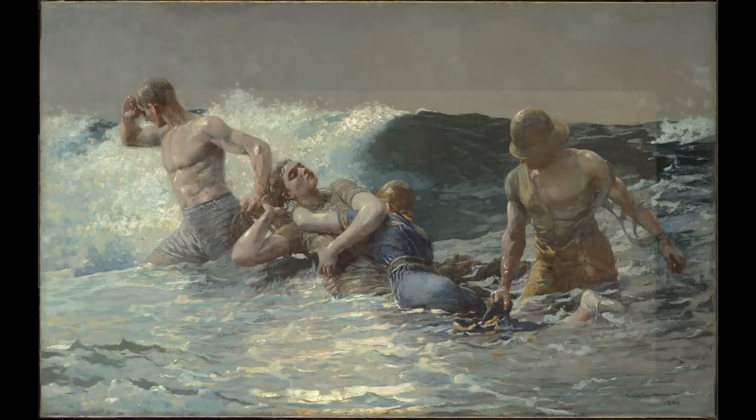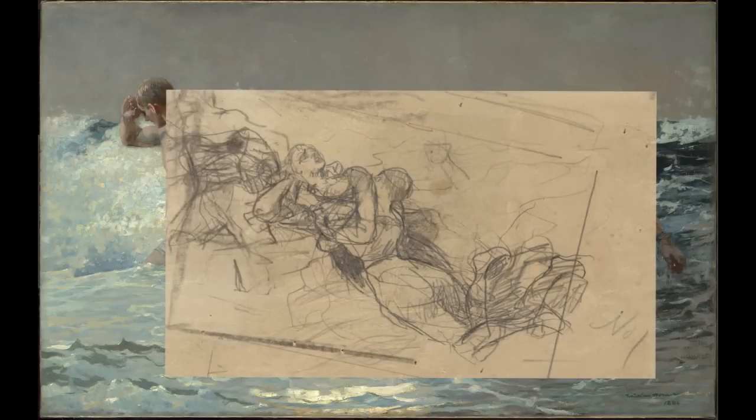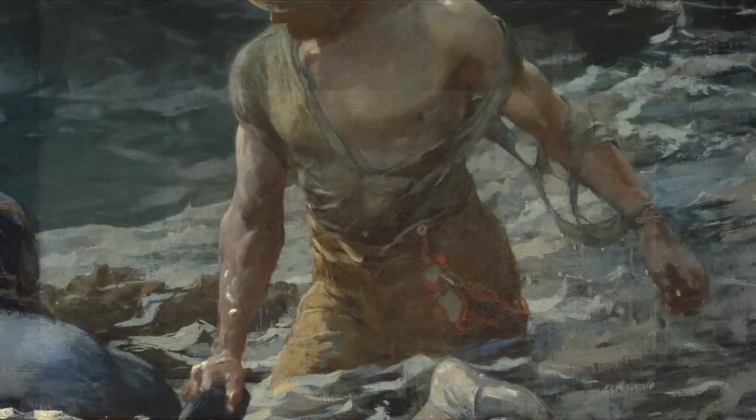Homer worked out the composition in a series of drawings, sometimes drawing from live models and occasionally spraying them with water to make their wet clothes cling more tightly to their bodies. A reviewer in the magazine The Critic wrote in 1887 that Homer's thorough understanding of the human figure and his brilliant draftsmanship were never better shown than in this powerful group.